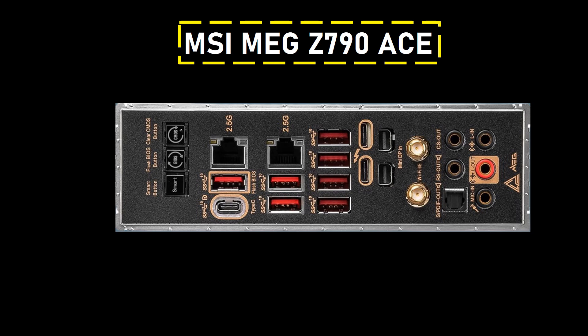Connectivity is a standout feature, offering dual 2.5-Gigabit Ethernet support, Wi-Fi 6E, and Bluetooth 5.2.